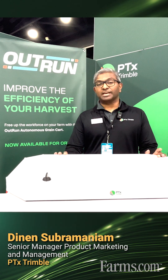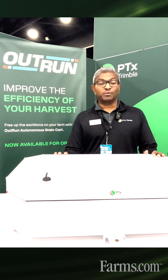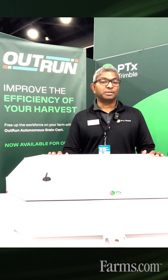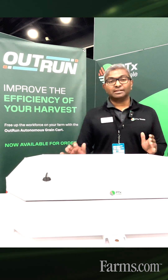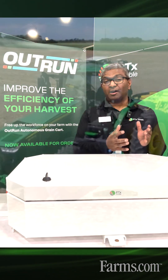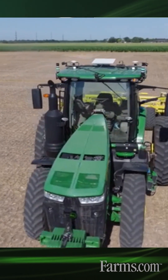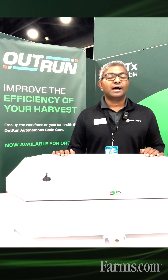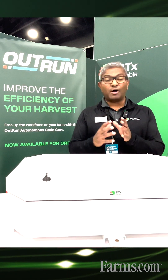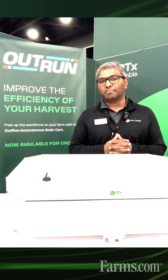My name is Dinan and I'm with PTX Trimble. I'm a product launch manager at PTX Trimble and I want to talk to you about our OutRun autonomy platform. OutRun is an autonomy platform that a farmer can buy and get it on his up to 10-year-old tractor. Currently it works with John Deere 8R tractors and Fendt 900 tractors, and lets them operate and function a little bit more efficiently in their farm operations.